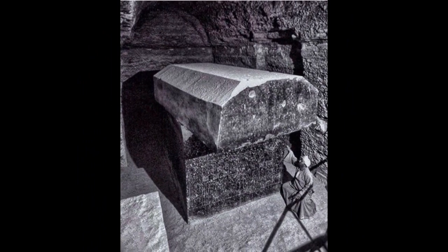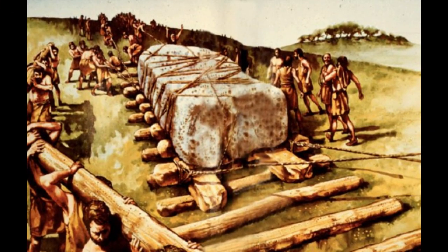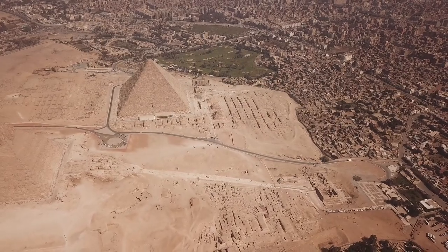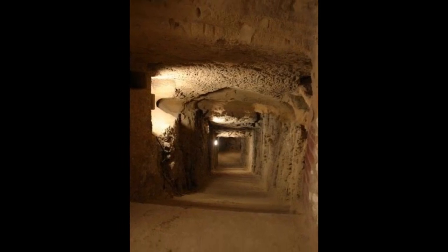The mainstream archaeologists say they used wooden sleds to move them, but there is no evidence of this anywhere, and ancient Egypt's wood was very scarce, not very strong, and very expensive. You cannot say they lowered the boxes in through the roof, because these chambers and alcoves are carved straight out of the bedrock. Some of the boxes barely fit in the hallways of the Serapium. How did they accomplish this feat thousands of years ago?